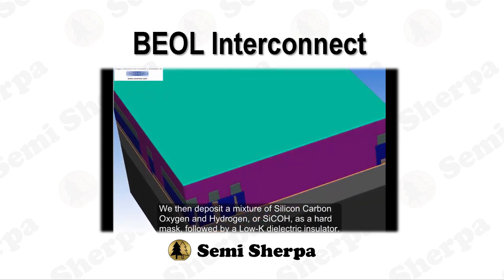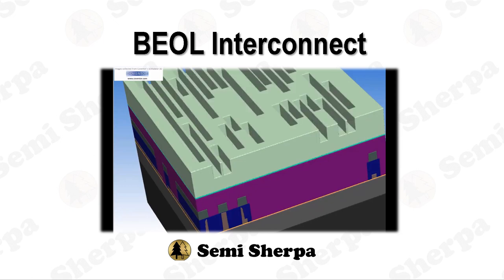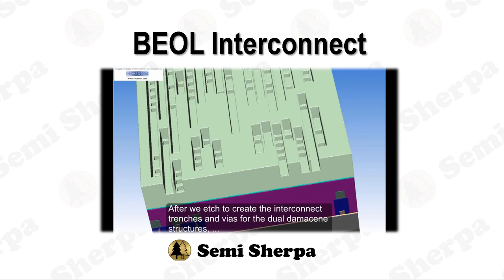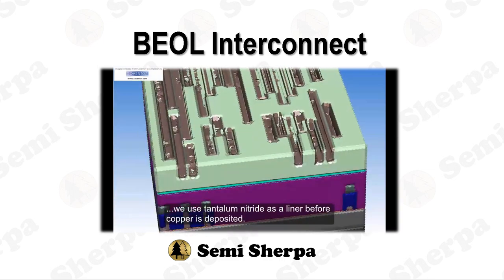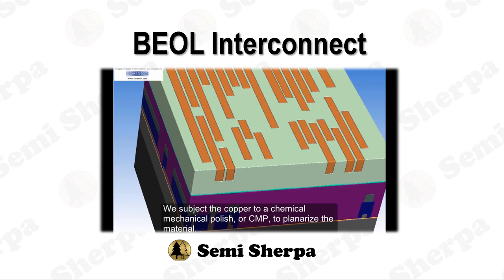Deciphering the complexities of BEOL Interconnects is a pivotal aspect of semiconductor manufacturing knowledge. Unraveling its intricacies can be akin to unlocking a Pandora's box of innovation and understanding. This exploration is tailored to cater to a wide audience, whether you're a seasoned engineer, a curious student, or a professional venturing into the semiconductor landscape. In our inaugural episode, we navigated the rich tapestry of interconnects history, delved into the artistry of aluminum metallization, unraveled the science underpinning tungsten wire, and marveled at the wizardry of silicide technology.